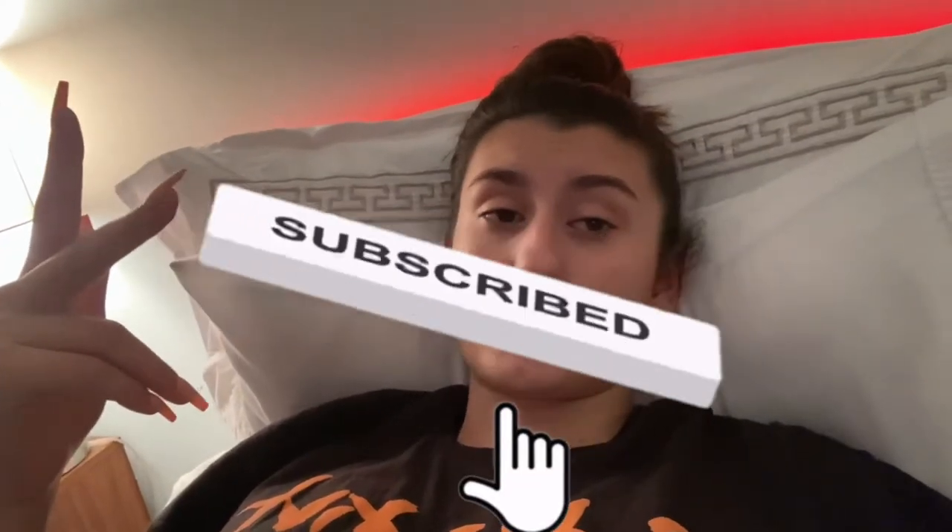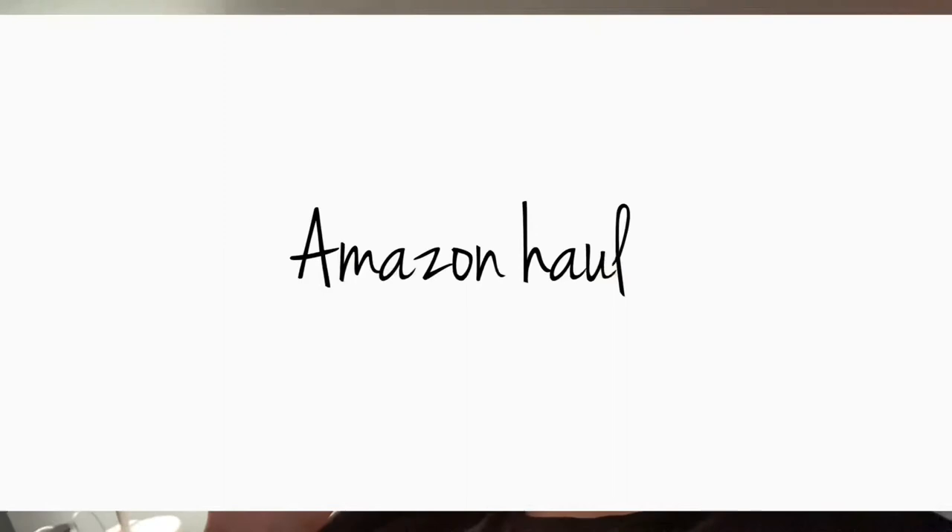Don't forget to follow me on my social media — my Instagram is going to be right here, and my Snapchat, TikTok, Twitter, and Facebook are written in the description down below. I share on my Instagram whenever I post new videos, so if you want to know exactly when I post, follow me there. Don't forget to like, subscribe, and turn your post notifications on. Without further ado, let's get into the Amazon haul!